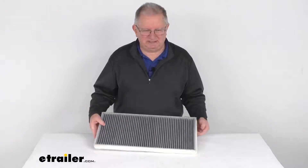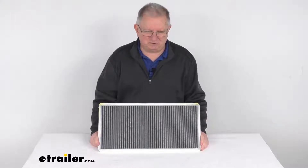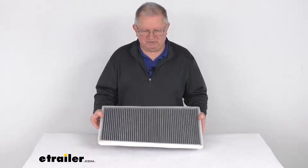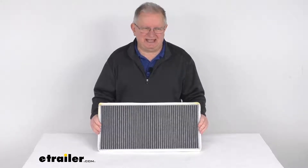Manufacturers recommend changing your cabin air filter every 12,000 to 18,000 miles or once a year. To determine how often your filter should be changed, consult your vehicle's owner's manual. But that should do it for the review on this PTC custom fit cabin air filter.